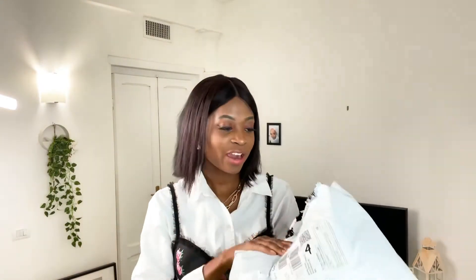Okay guys, so I have my package here. I'm just going to take out all of the items and show you guys.